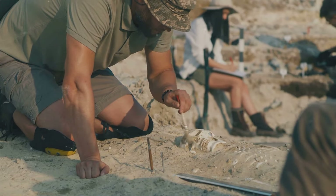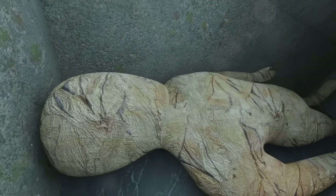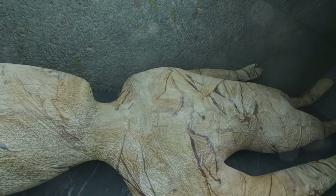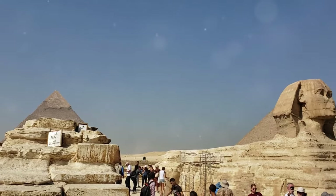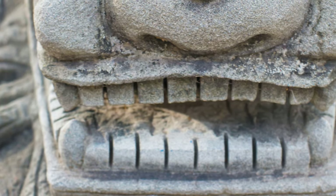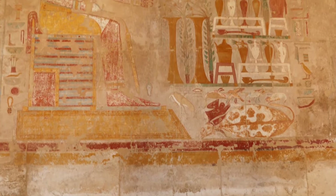His mummy, discovered in the late 19th century, became the subject of international intrigue, its journey to Cairo a media sensation. Today it rests in the Egyptian Museum, a testament to the enduring fascination with this powerful ruler — his face preserved by time and the embalmer's art, still bearing the weight of his long reign.